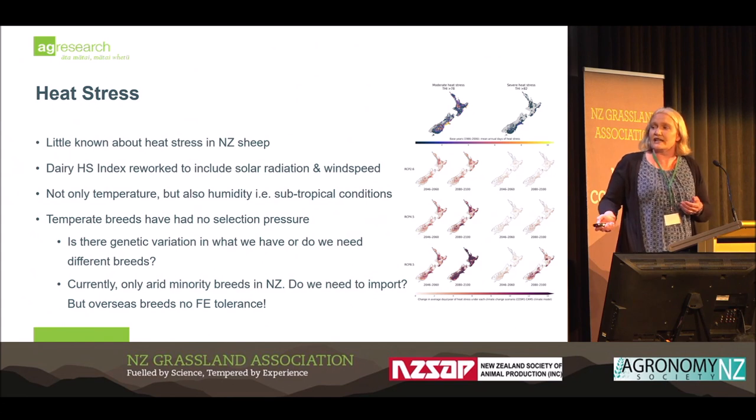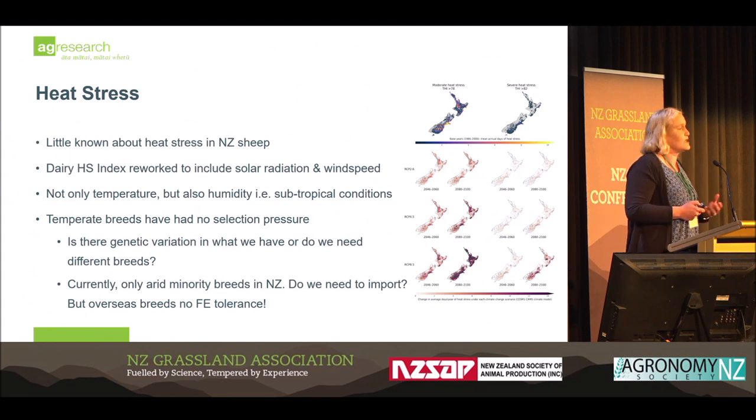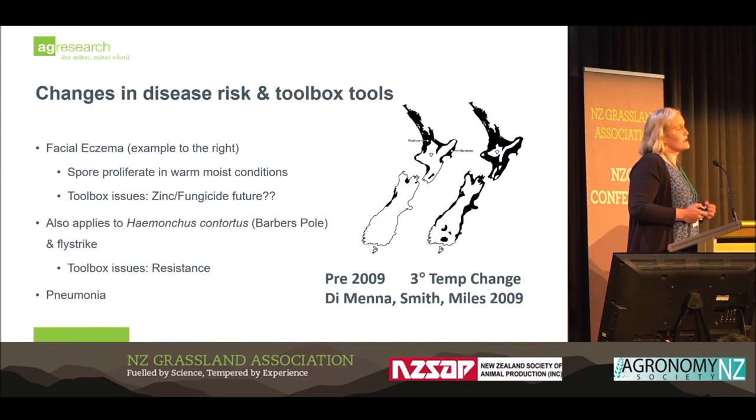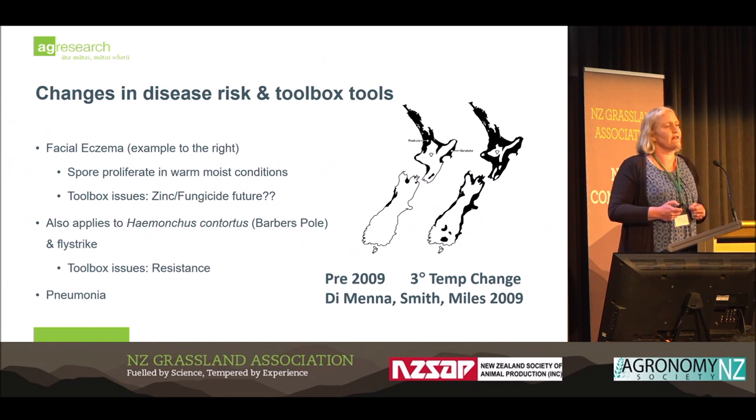We need to think about what other breeds we can start using within our industry. Over the last 20 years there has been a proliferation of minority breeds entering the country, but a lot of those have been ad hoc, very limited in numbers, and quite a few have come from arid-type countries. Damaras and Daupas don't know what humidity looks like — their feet and overall body do not know how to combat a humid Northland environment. Some of the tools in our toolbox are changing, and that will drive how productive and successful we can be.